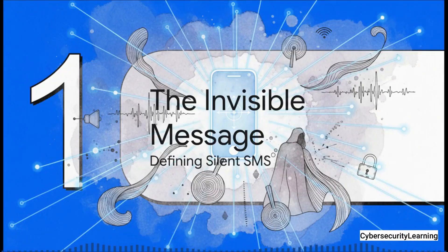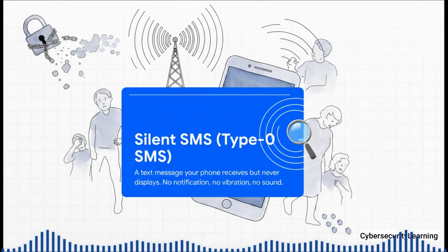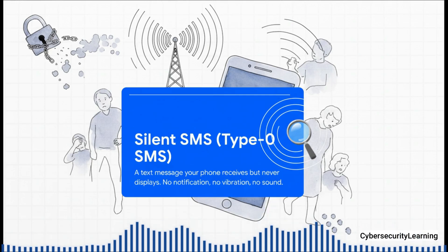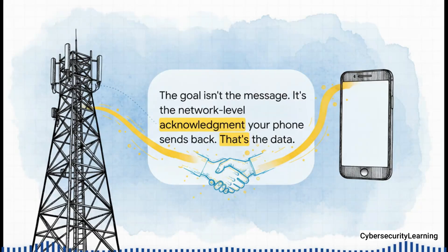So first things first — how can a message possibly be invisible? A silent SMS, also called a stealth SMS or, technically, a type 0 SMS, is a text message your phone receives and processes, but it's been given a specific instruction: never show this to the user. There's no notification, no vibration, not even a sound. As far as you're concerned, absolutely nothing happened. But here's the real kicker — your phone does acknowledge that it got the message. It sends a tiny 'got it' signal right back to the cell tower. The goal was never to deliver content to you; it was to force your phone to send back that confirmation. That tiny, completely automated handshake — that's everything.